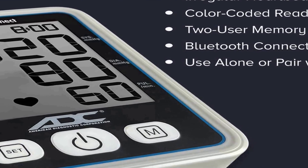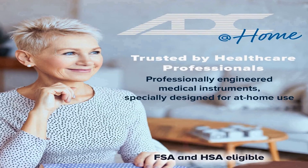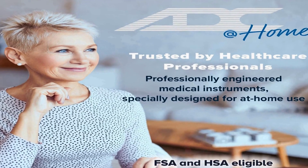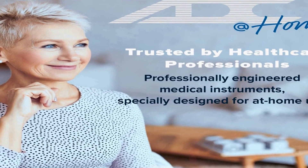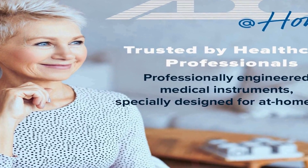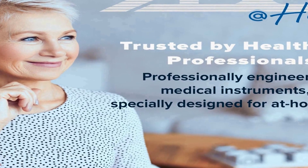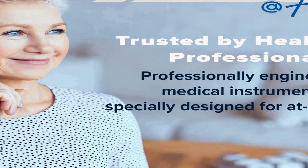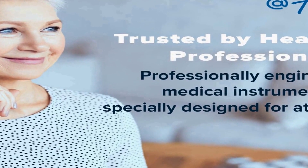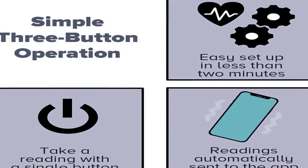One key highlight of this product is its BHSR rating, signifying its adherence to the British Hypertension Society's strict accuracy and performance standards. Users can trust that their blood pressure measurements will be precise and reliable. The device also comes with a wide range adult navy upper arm cuff, ensuring comfort and accuracy for a broad range of users.